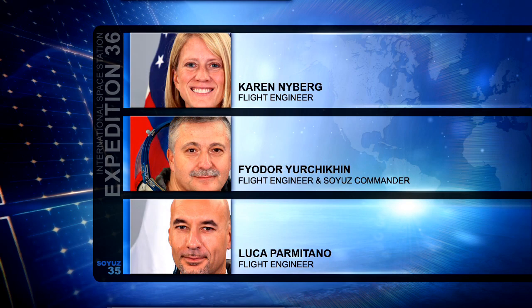Three new crewmates — Karen Nyberg, Fyodor Yurchikhin, and Luca Parmitano — will launch from the Baikonur Cosmodrome in Kazakhstan to join them on Tuesday.